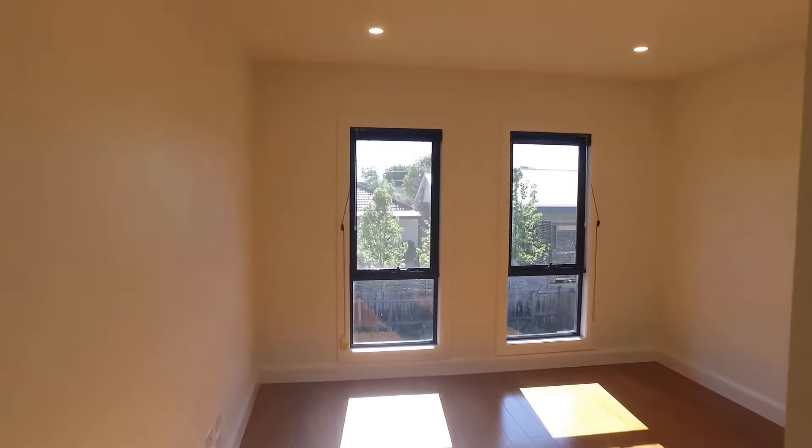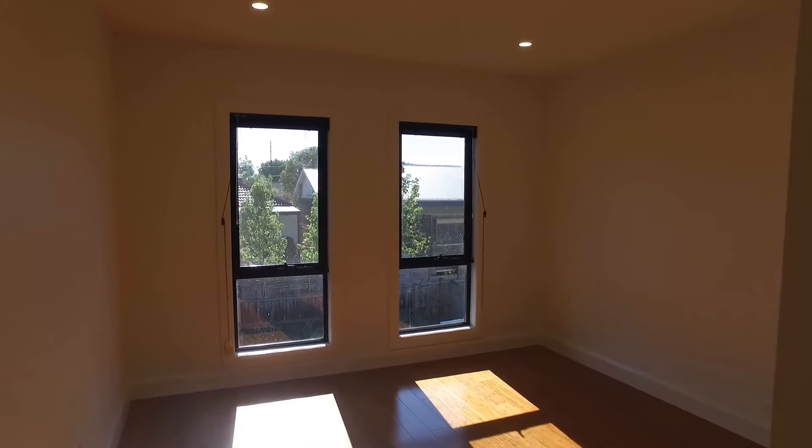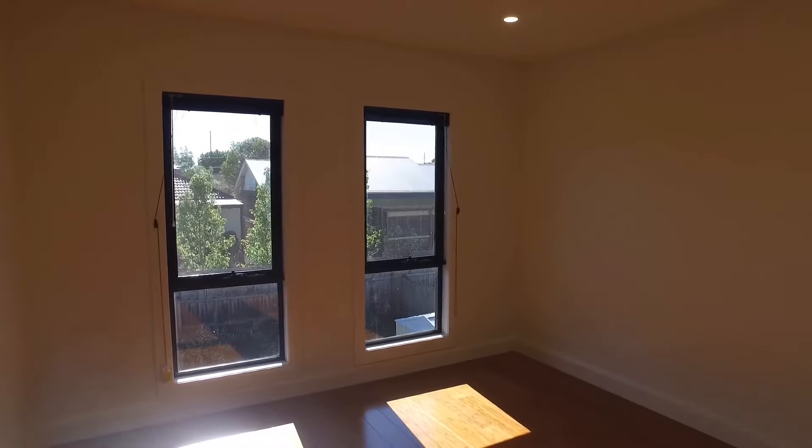Continuing down to the rear of the property, you've got this open area which could be used as a study or fourth bedroom, with a great amount of natural light beaming through. Be sure to register your interest as the property won't last long — we look forward to seeing you at the inspection.